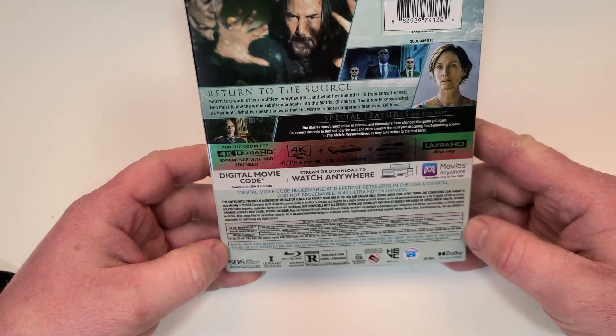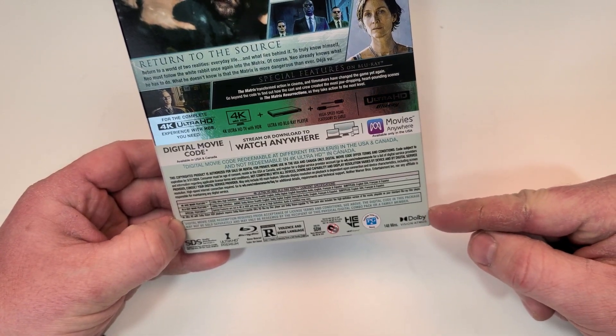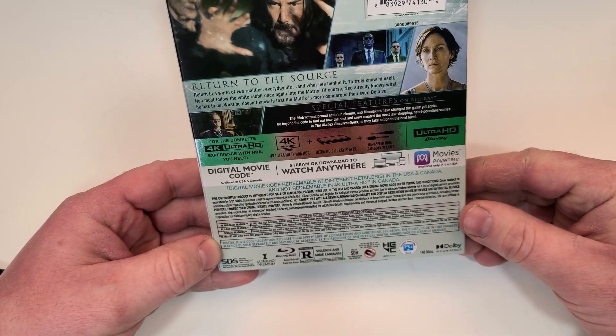This one's rated R for violence and some language. It has a runtime of 148 minutes. It does include Dolby Vision and Dolby Atmos.